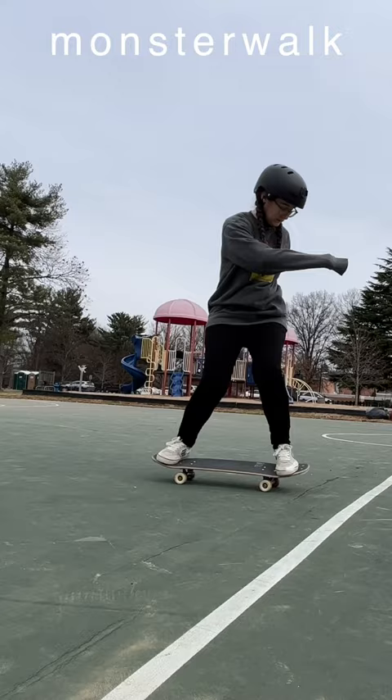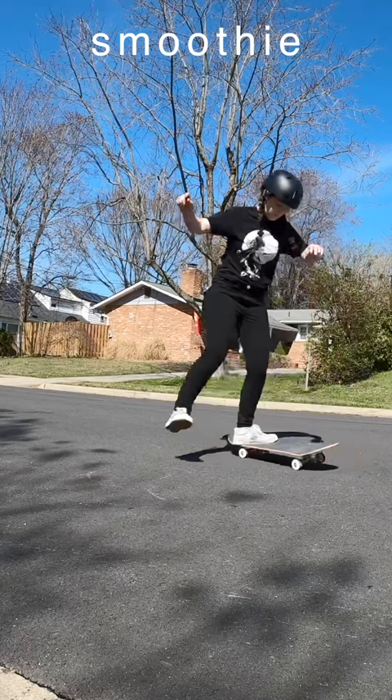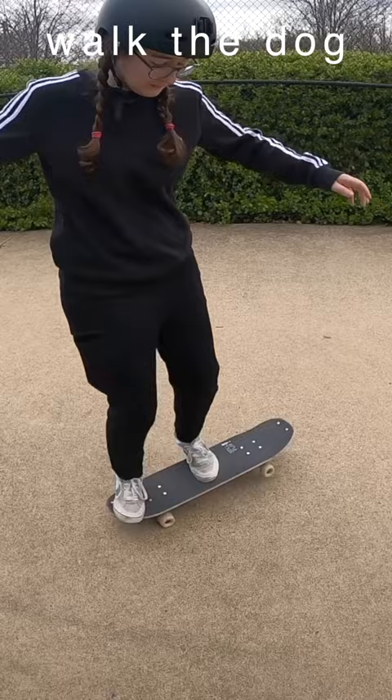Not for the day one beginner, but if you want to take a break from your current tricks and level up your board control quickly, footwork like monster walks, endovers, and smoothies are incredibly helpful. Walk the dogs are all about slow and precise control and balance. Master these four and you'll be skating circles around your friends.